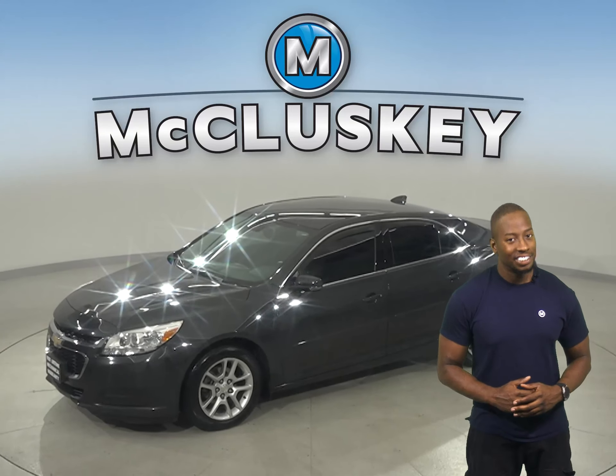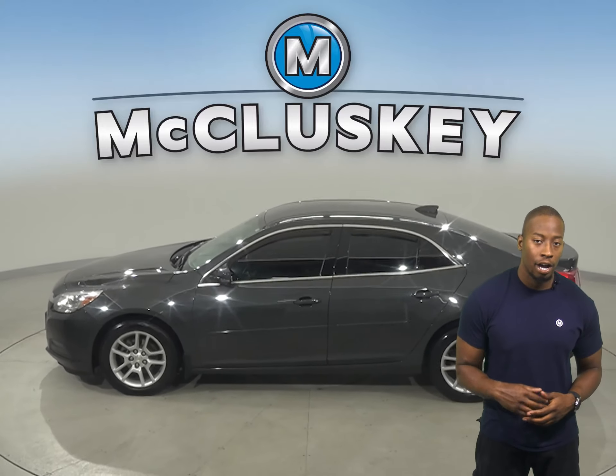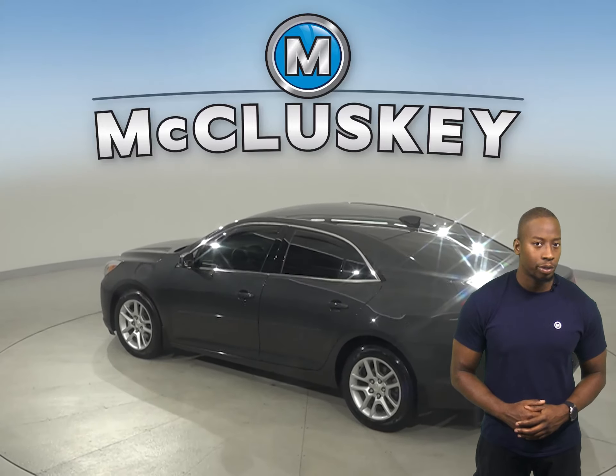Check out this 2015 Chevrolet Malibu. It has about 83,000 miles on the odometer. For style and comfort, you'll have steering wheel controls and dual-zone climate control.